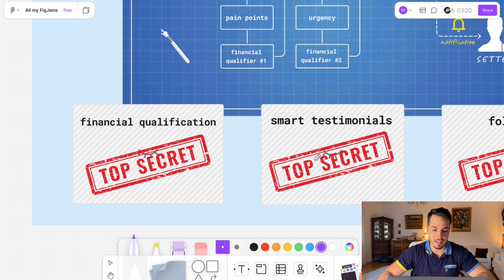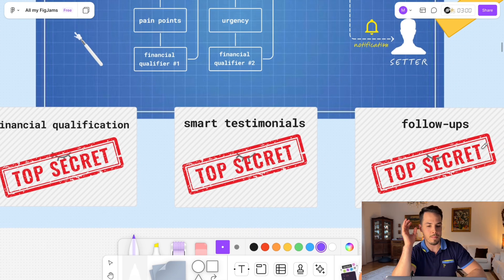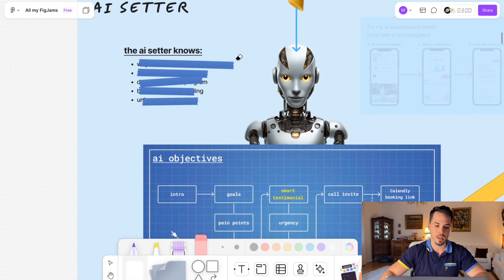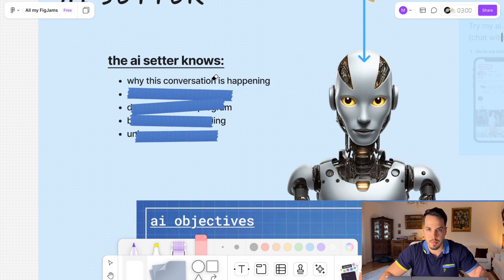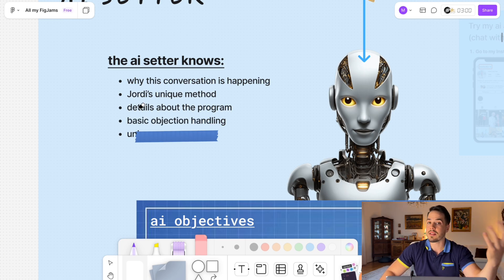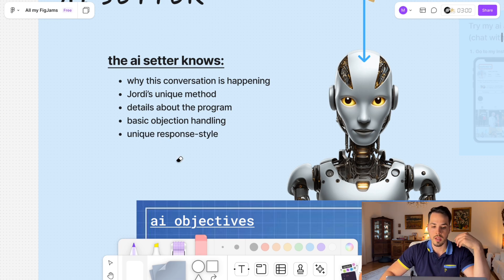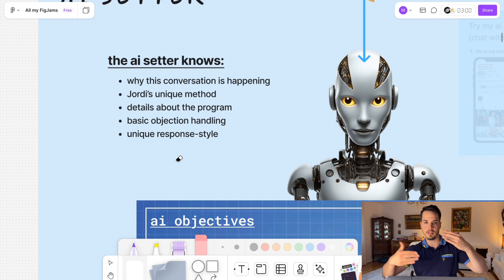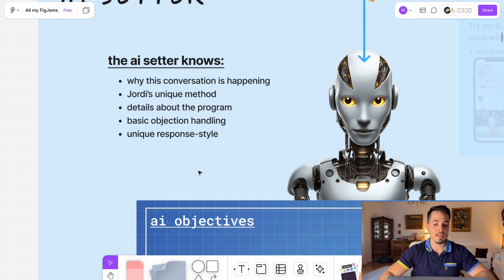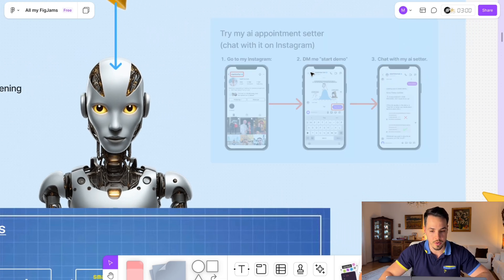The AI setter has a knowledge base — it's fully aware of what is happening and why the conversation is taking place. It knows Jordi's method and program, so if people ask about it, the AI can answer. It also has basic objection handling skills and a unique response style that sounds human, not robotic — similar to how Jordi communicates, but slightly more professional, as Jordi requested.